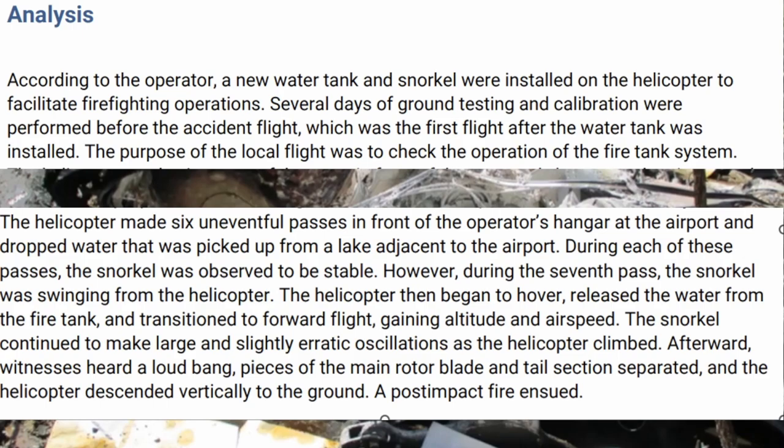According to the operator, a new water tank and snorkel were installed on the helicopter to facilitate firefighting operations. Several days of ground testing and calibrations were performed before the accident flight, which was the first flight after the water tank was installed. The purpose of the local flight was to check the operation of the new fire tank system. The helicopter made six uneventful passes in front of the operator's hangar at the airport and dropped water picked up from the lake adjacent to the airport.